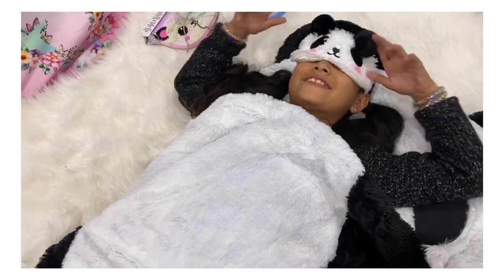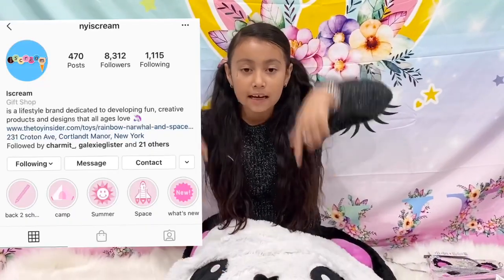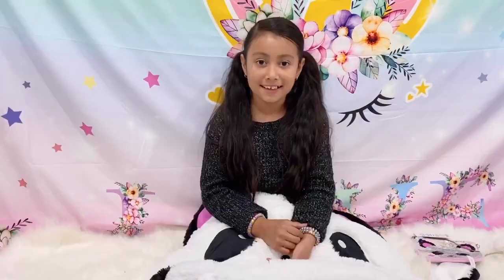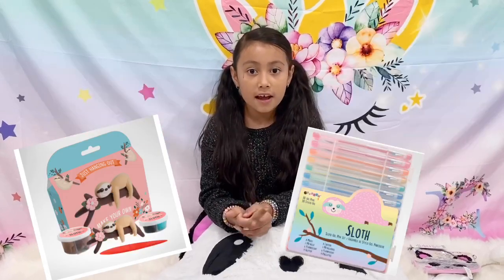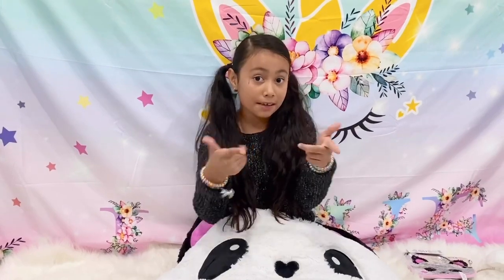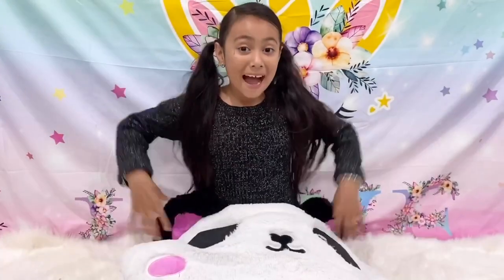Guys, this feels really comfy and warm! Make sure to go check out Ice Cream on Instagram — I'll leave the link down below. You can buy anything that I have here and you'll find lots of cute stuff on their page. There's pandas, llamas, sloths, and a lot of cute stuff. Hope you guys enjoy this cute panda haul — bye, J Squad!